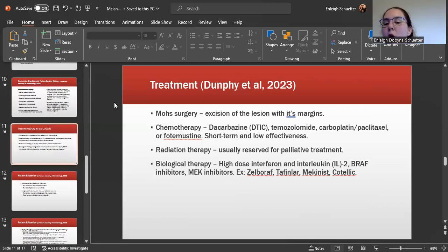Treatment includes Mohs surgery, which is excision of the lesion with its margins. Chemotherapy is short-term and has low effectiveness; medications include DTIC, temozolomide, carboplatin, or paclitaxel. Radiation therapy is generally reserved for palliative treatment. However, there are recent advances in biological therapy, including high-dose interferon and interleukin-2, BRAF inhibitors and MEK inhibitors such as zelboraf, tafinlar, mekinist, and cotellic.